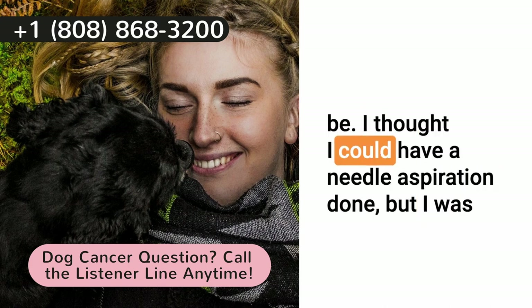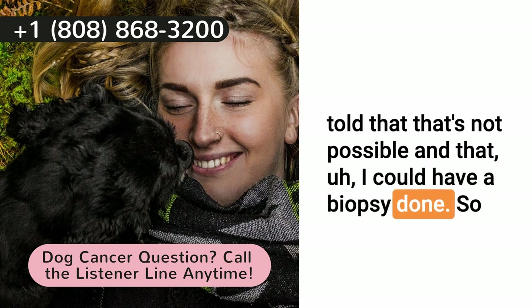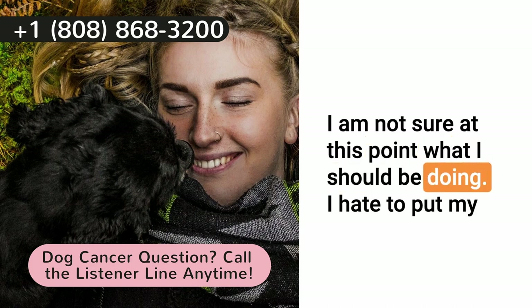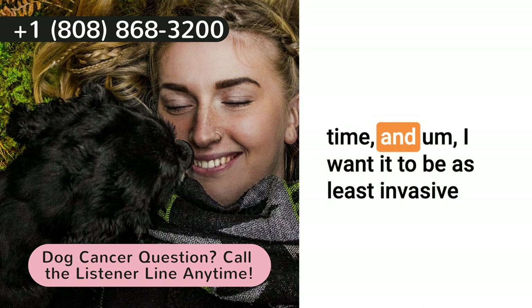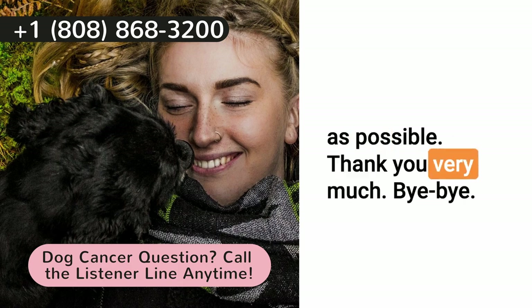I thought I could have a needle aspiration done, but was told that that's not possible, and that I could have a biopsy done. So I am not sure at this point what I should be doing. I hate to put my dog or have him anesthetized one more time. This will be the third time. And I want it to be as least invasive as possible.